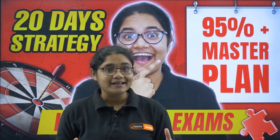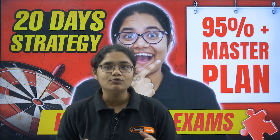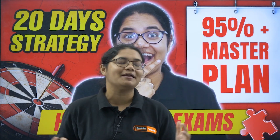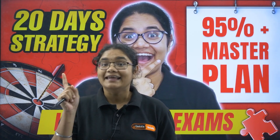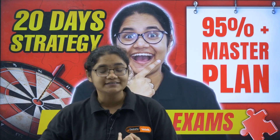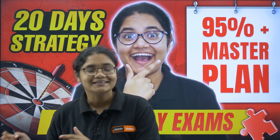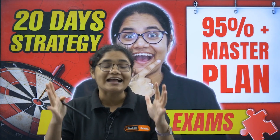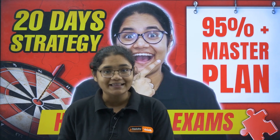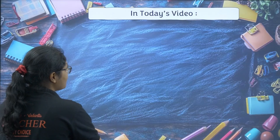Only 20 days are left for your half-yearly exams and you are aiming for 95%. But what if I tell you that with the right plan, right resources, and a smart daily timetable, these 20 days can actually turn your preparation around? In this video, I am going to share a 20-day strategy that covers everything — syllabus analysis, resources, a realistic daily timetable, subject-wise smart hacks, and a ready-to-follow 20-day action plan.